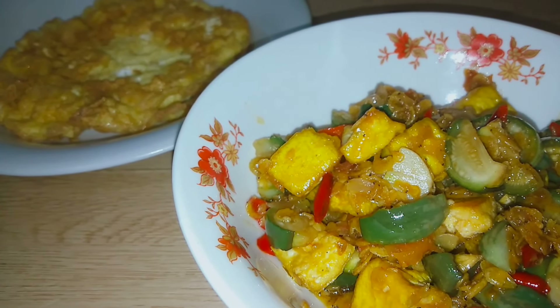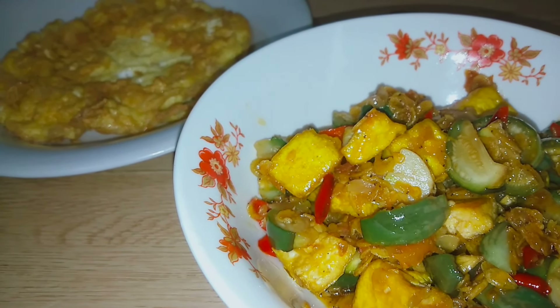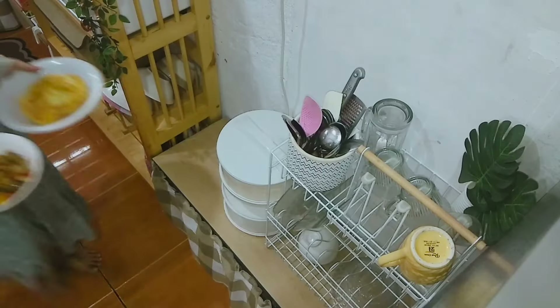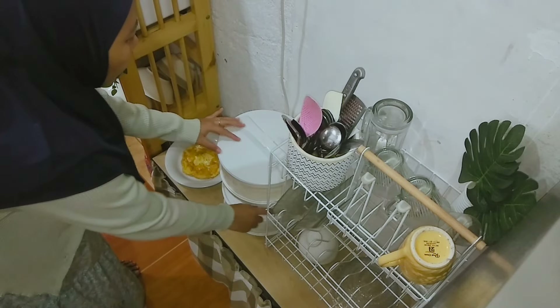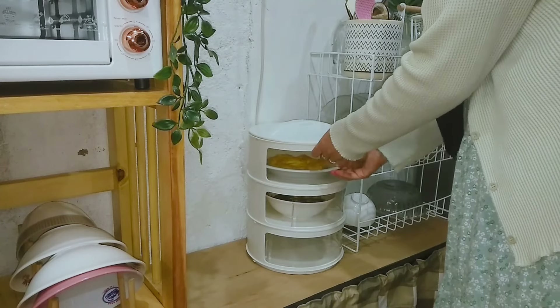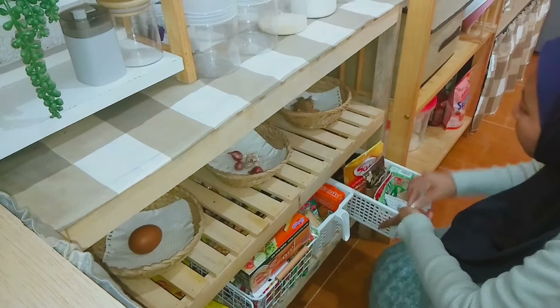Alhamdulillah masakan aku udah mateng. Pokoknya hari ini aku masak cuman ini aja ya, ada tahu dicampur sama udang rebon, terus terong ijo sama telur dadar. Udah sih ini aja. Dan ini aku mau masukin dulu ke tudung saji, karena suami aku belum pulang kerja. Jadi nanti malam kalo suami aku udah pulang, baru kita makan malam bareng.